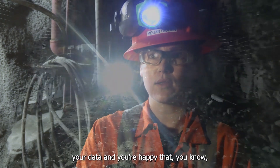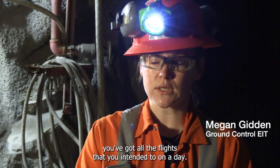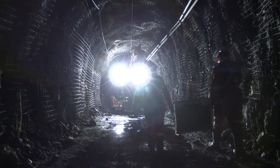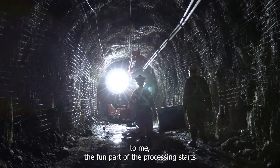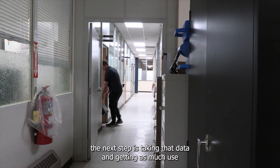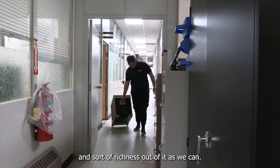Once you've collected your data and you're happy that you've got all the flights that you intended to on a day, we head up to surface and then take all of that data onto our PCs. And that's when the kind of, for me, the fun part of the processing starts. The next step is taking that data and getting as much use and richness out of it as we can.